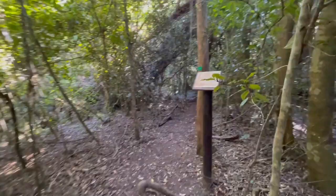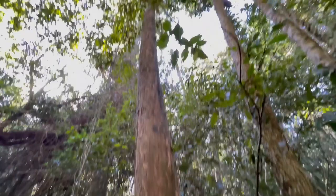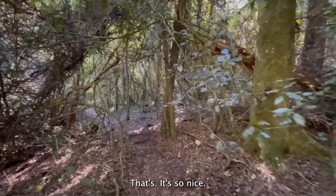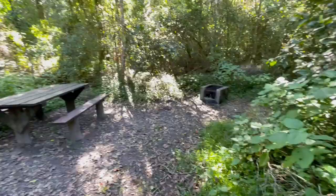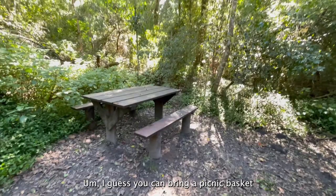This is a yellowwood tree, which is cool. Some of these trees have plaques on them to tell you the names of the trees, and you can just smell the nature — it's so nice. There's a little braai area and I guess you can bring a picnic basket and have a bit of a picnic here. I saw the baboons but they're running away from me, so that's good news.